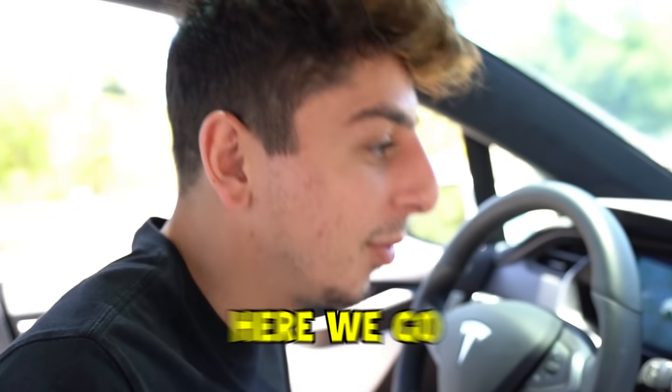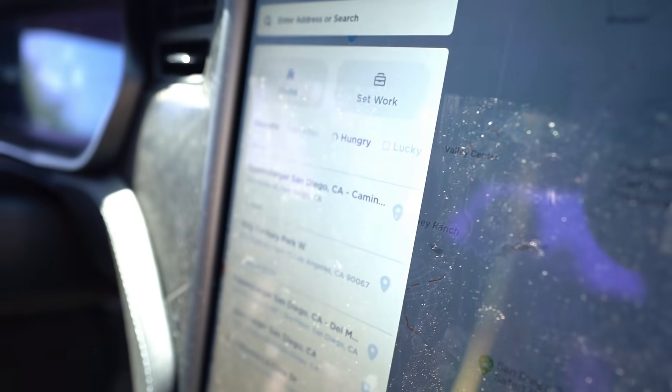Yeah, it's crazy. The best part about it is that it doesn't pick basic fast food restaurants like McDonald's or In-N-Out. I feel like it's going to choose the low-key restaurants — that's the cool part about it. Are we ready to get started? This is for breakfast. Here we go, I'm going to press it. Rubio's!